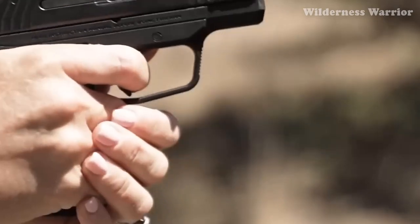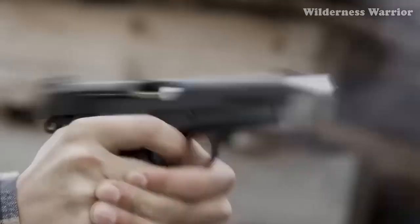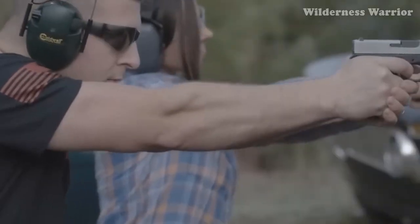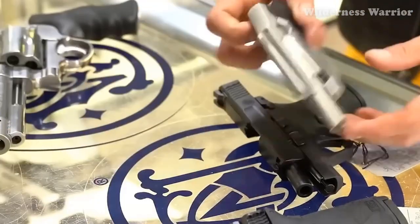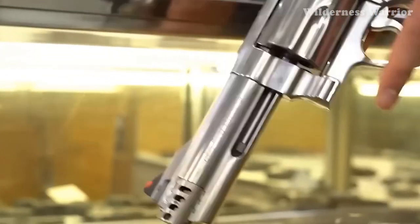Guns don't have to be expensive to be impressive. Today, you can find quality firearms for less than $300. From revolvers to semi-automatics, these guns are surprisingly impressive. You won't have to break the bank to get the gun you want. Take a look at these 7 surprisingly impressive guns that you can get for under $300.